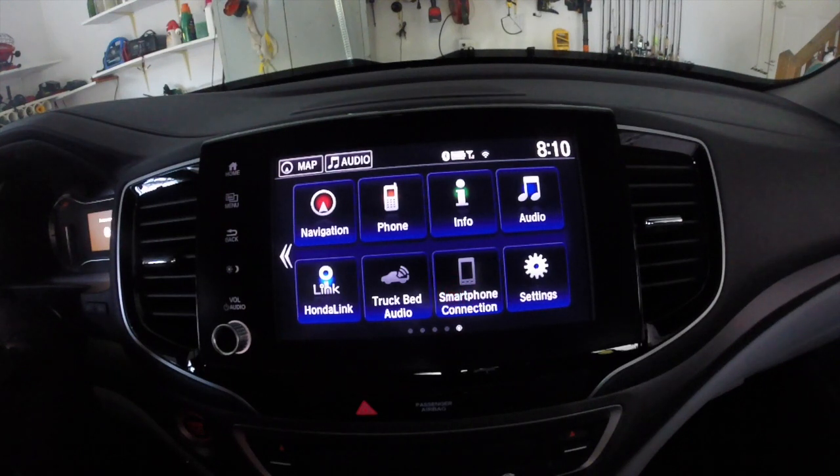Greetings. Today is going to be a quick video on how to view YouTubes on your 2021 Honda Ridgeline infotainment center. Right now I'm in accessory mode, I have the screen on. I'm going to take for granted that you guys and gals know how to establish a Wi-Fi connection. My Wi-Fi connection has already been established. I'm on the home screen.